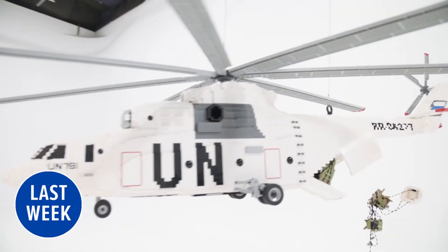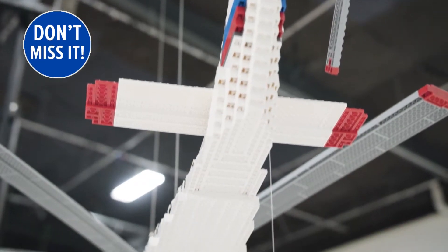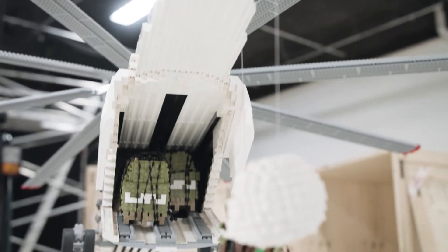It does airlifts into difficult places and can lift tens of tons worth of weight. We thought we'd do that helicopter, which is a really good shape — it's got some beautiful sleek curves and stuff to it.